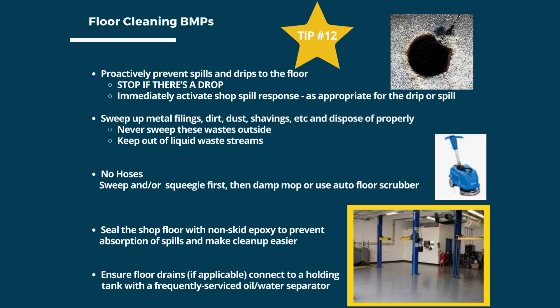Tip number 12 is to use floor cleaning best management practices. Proactively prevent spills and drips to the floor. Stop if there's a drop and immediately clean up; if it's more than a drop, activate the shop's spill response plan. Sweep up metal filings, dirt, dust, and shavings and dispose of them properly — never sweep them outside. Always sweep or squeegee first, then use a damp mop or auto floor scrubber. Fill the shop floor with non-skid epoxy to prevent absorption of spills and make cleanup easier. Ensure floor drains connect to a holding tank with frequently serviced oil-water separators.